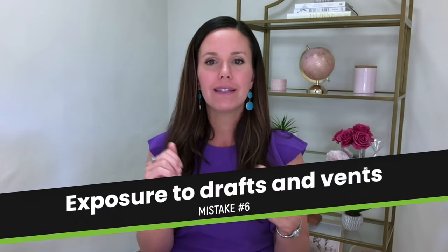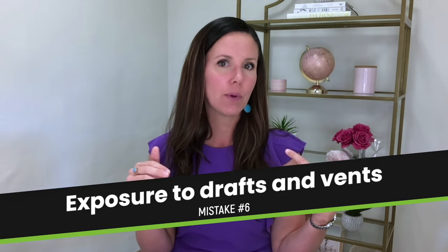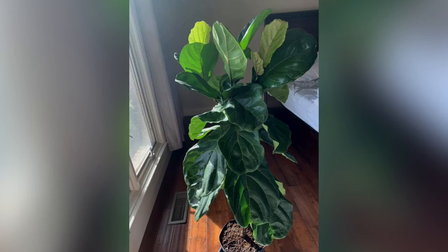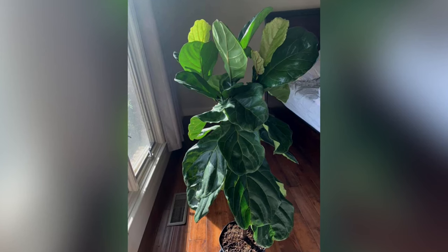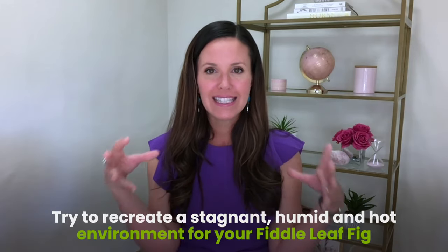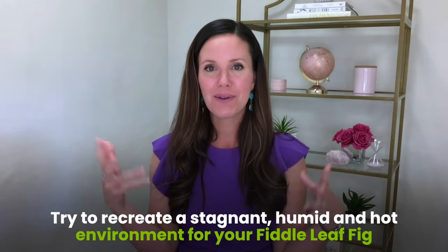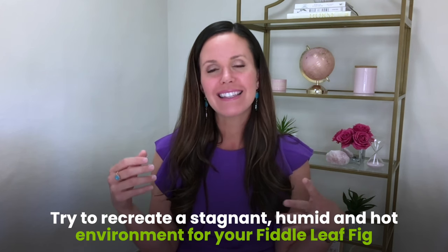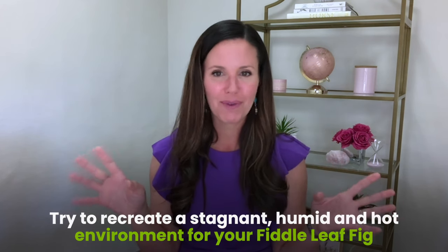The sixth thing is drafts. People put their fiddle leaf figs near a door that opens to outside, and if you live somewhere cold, it blasts the plant with cold air. Having it next to a heating or cooling vent is also problematic — they don't like wind, draft, or dry air. They prefer stagnant, humid, and warm conditions, so heating and air conditioning vents can really mess with your fiddle leaf fig.